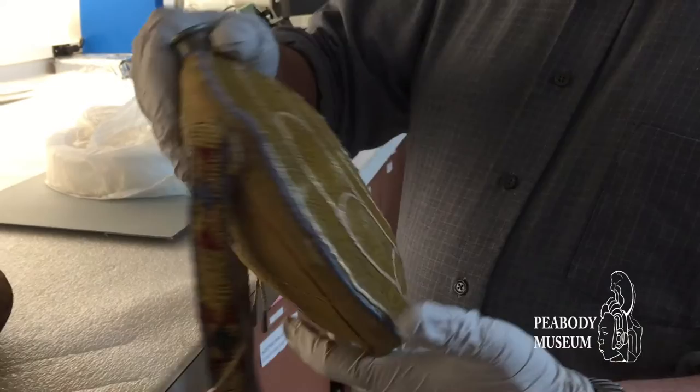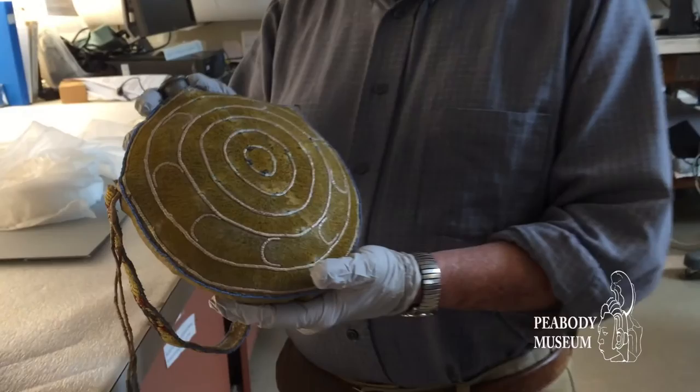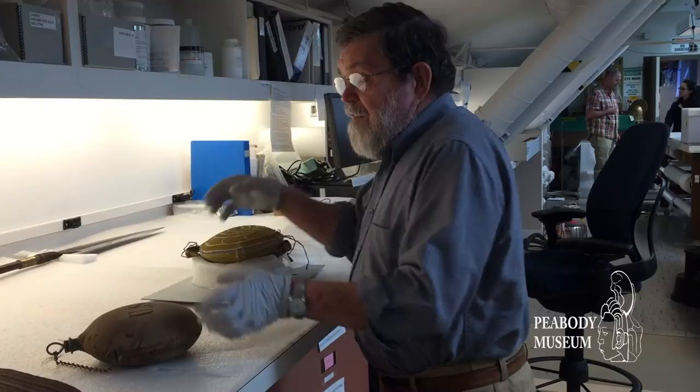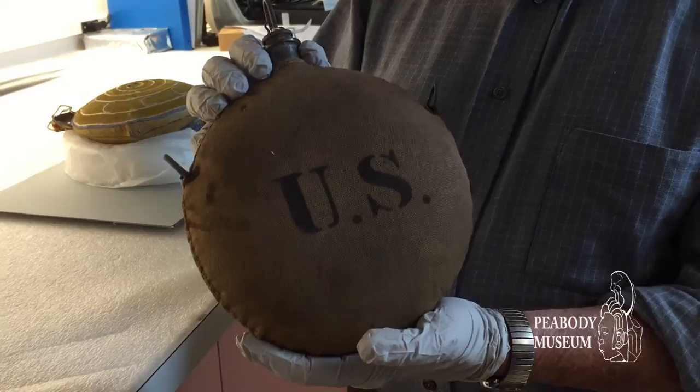The very interesting thing is that he felt very comfortable about having this canteen so elaborately decorated. Most likely the decoration was probably done by his wife rather than himself, but it was done in the way he wanted it to be done. In turn, this is the canteen that the soldiers he later fought with would have been carrying, where they were not allowed to decorate their canteens, so you have nothing but the standard U.S.